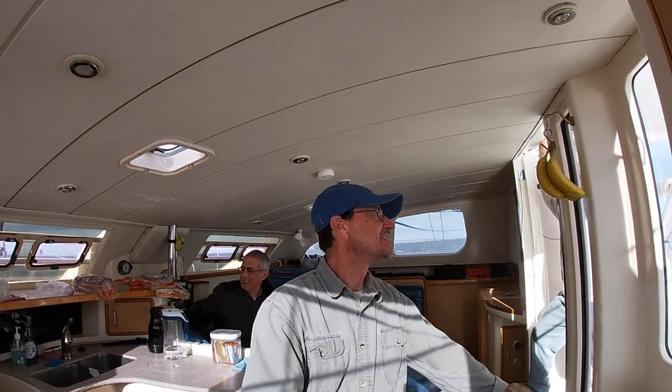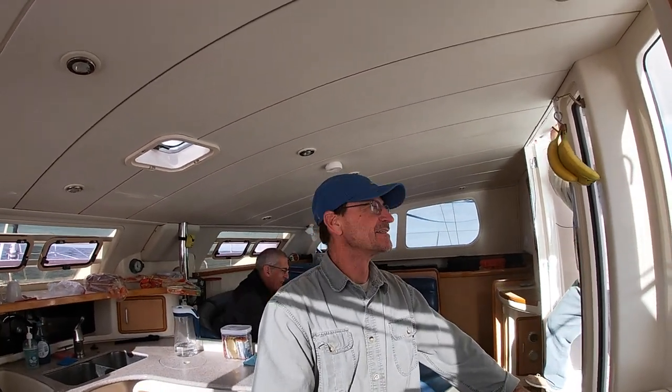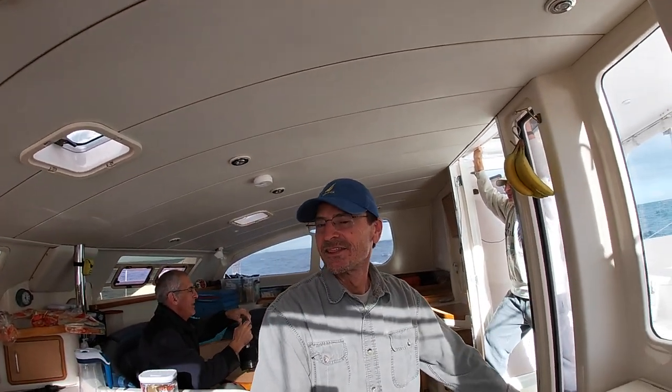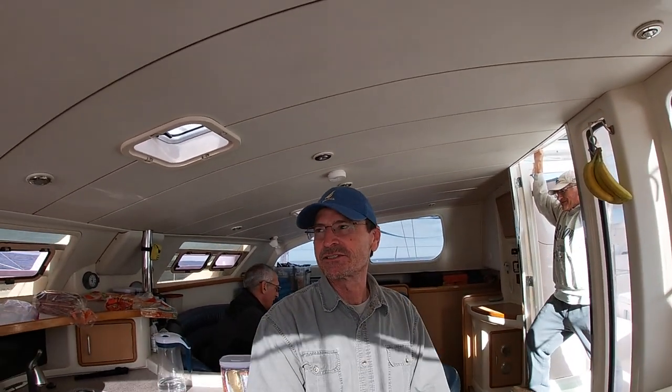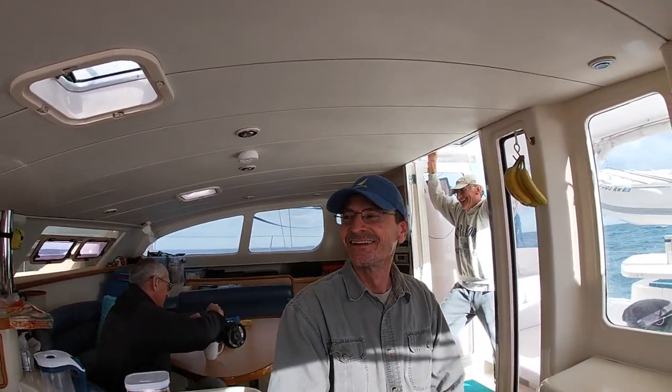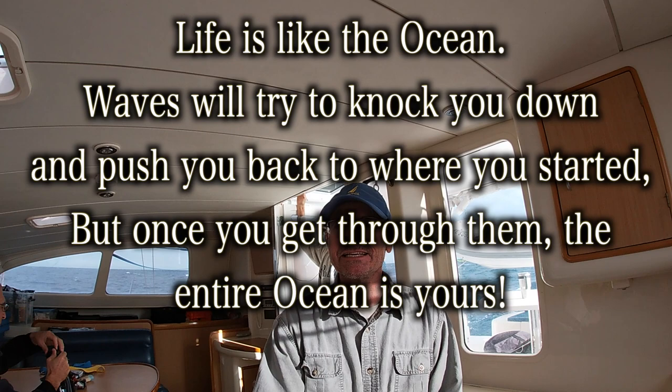This is the third day at sea and my crew members are talking about poop and toilets on the boat. Life at sea.